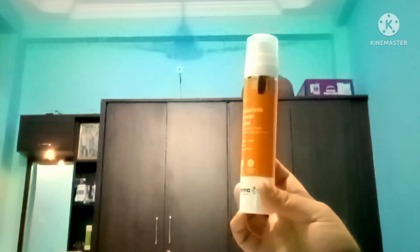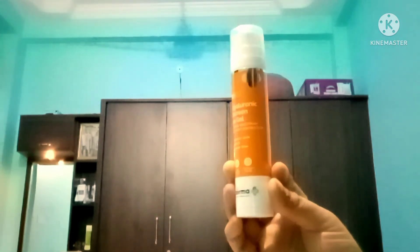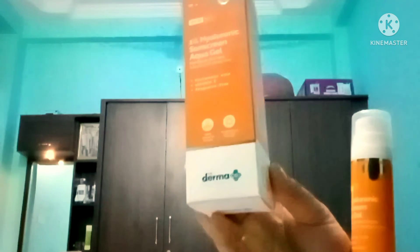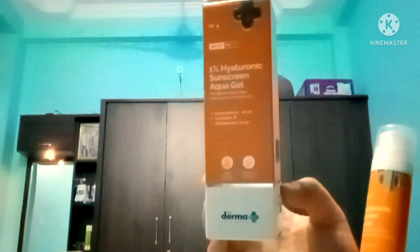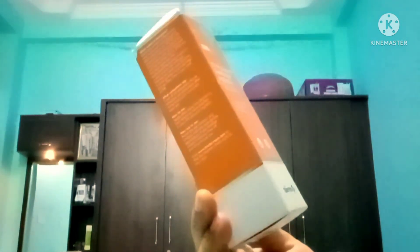I have a lot of skin that has no sunscreen for them — this is very good. For ₹99 you get 50 grams of quantity. This is PA++++ and blue light protection.